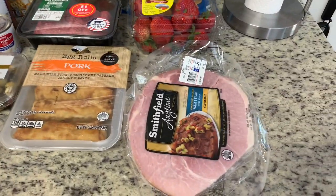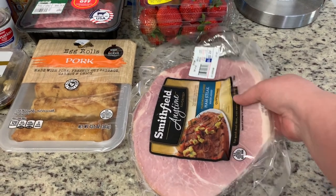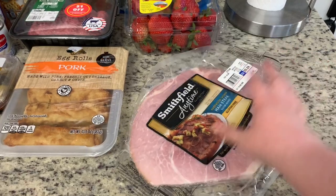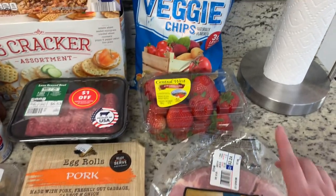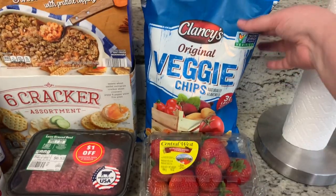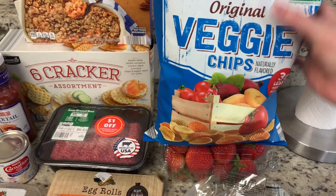They had a ham steak — I made one last week for dinner and it was delicious. This was the only one left in the freezer at $3.24, so I grabbed it for a dinner one night. I also got strawberries since Walmart was out of stock, and some veggie chips — I've been trying to get those at Walmart for a couple weeks but they've only had the straws.